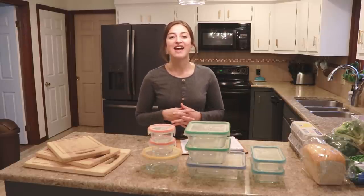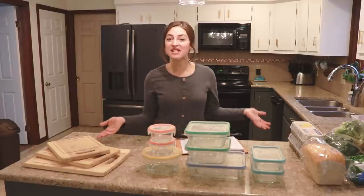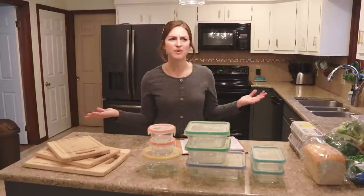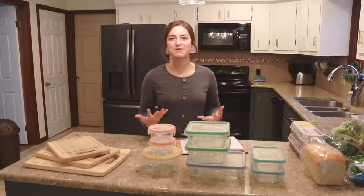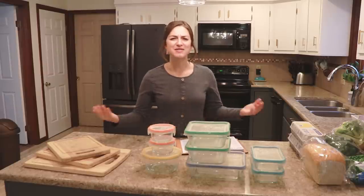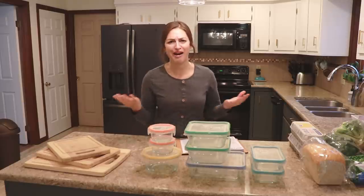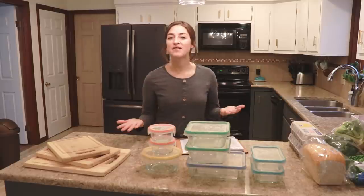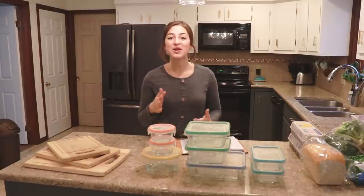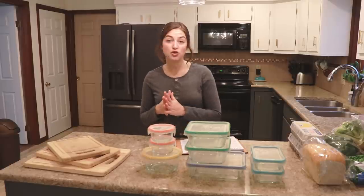I'd like to point out that this works great for big families and small families alike. I used to think that since I only had two kids, I didn't need to worry about all those productivity tips, but honestly, no matter what stage of life you're in, you want to spend your time doing the things you love. Spending countless hours washing dishes is not high on my priority list, and probably not yours either. I definitely recommend this whether you're just starting out, it's you and your spouse, or you have 12 kids.